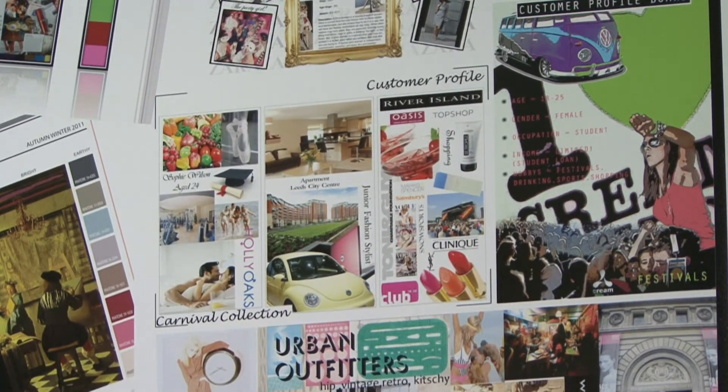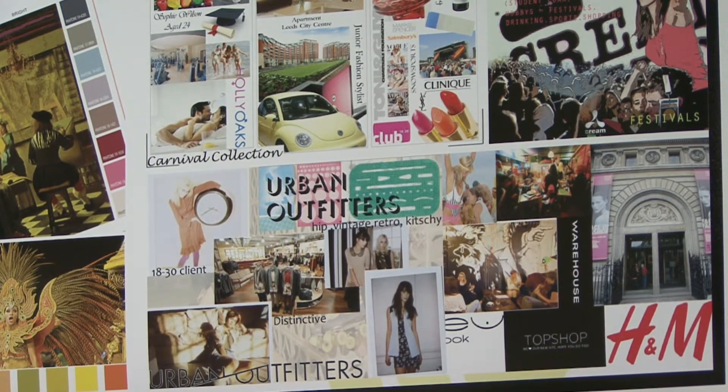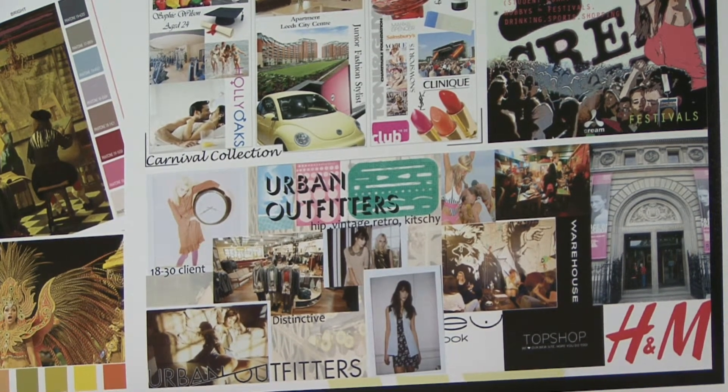Students have great presentation skills because they've got to present on a weekly basis. They all have blogs and websites. Because of the technology, students are doing other kinds of disciplines. So we've actually moved into printed textiles — digital printed textiles. We've got a great success with one of our second years here who won a major international competition for digital print.